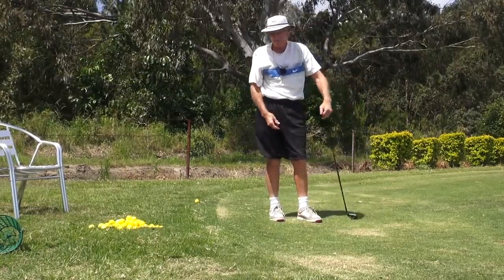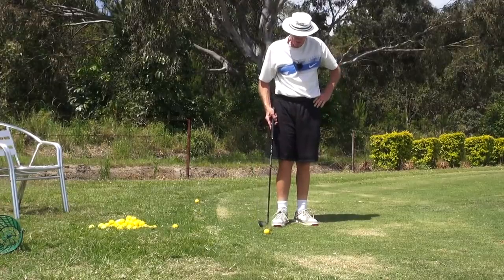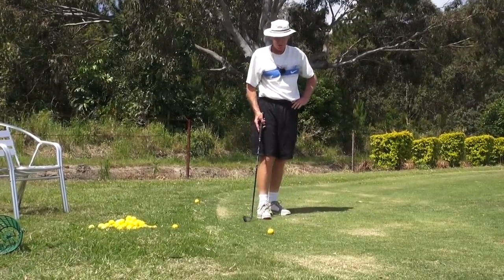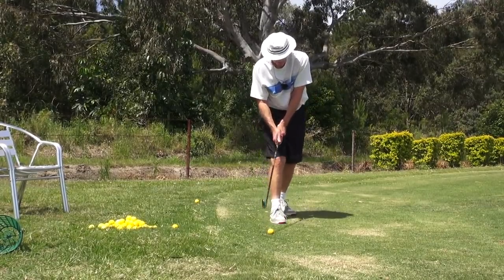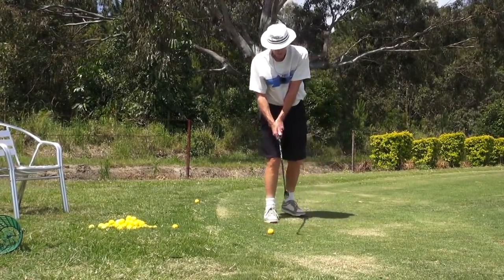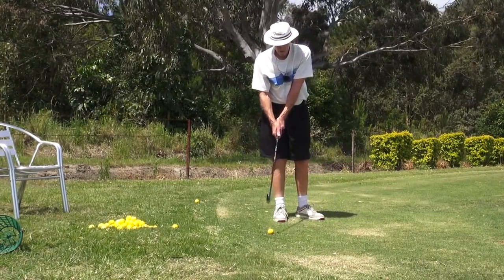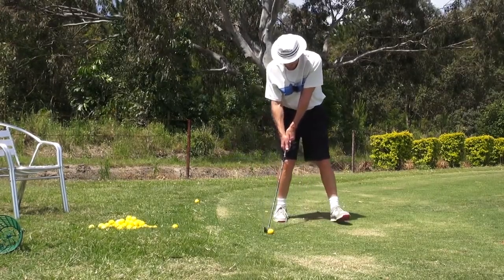That was so good! It may not look that different guys, but I can tell you it feels demonstrably different - amazingly different. It feels almost like I'm swinging in a big vat of molasses. That's what it feels like.